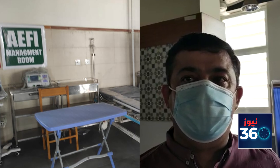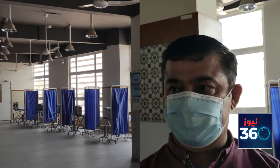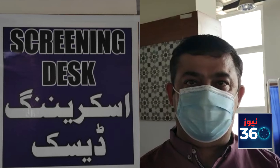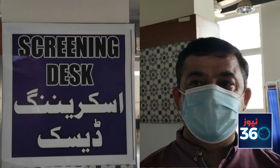The first criteria we have set is that vaccination will be given to health professionals. All of them have been registered. People coming to the vaccination center will receive a message from the NADRA-linked system. They will present their CNIC and pin code at the registration desk.